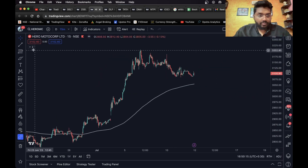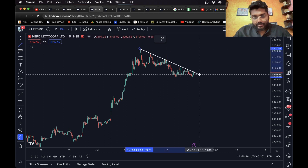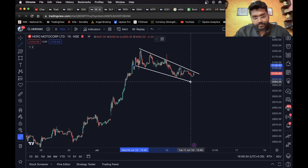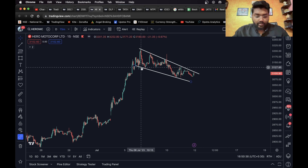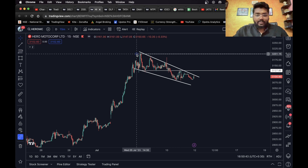Hero Motocorp — as you can see, this is a pole and this is a flag, so this is a flag and pole pattern. It looks perfect. What we can do is wait for a breakout. Once it breaks out and closes above this level, a long entry can be taken.